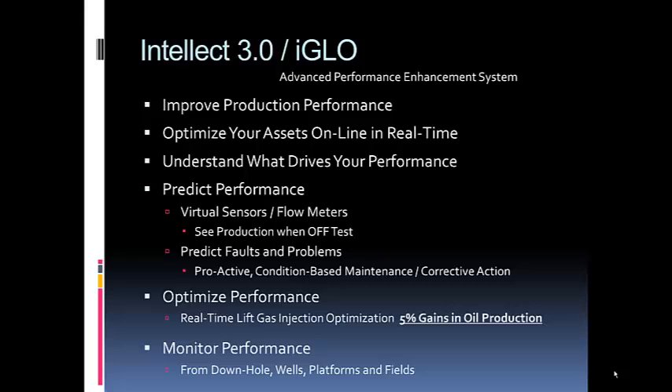We're constantly getting data and passing it through a model to estimate performance. When we have good quality models, we can invert those models to determine what the set point should be for lift gas injection, pump speed, choke, or various other controllable variables on your process — in order to maximize oil production, target gas-oil ratio, minimize water, or whatever your objectives are within constraints.